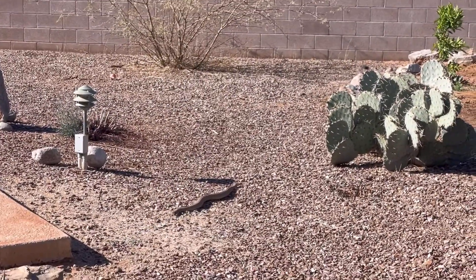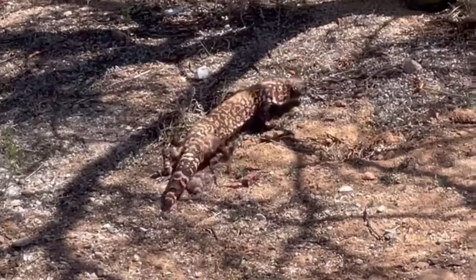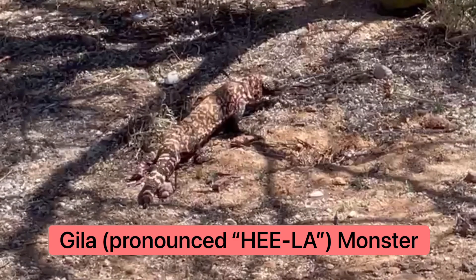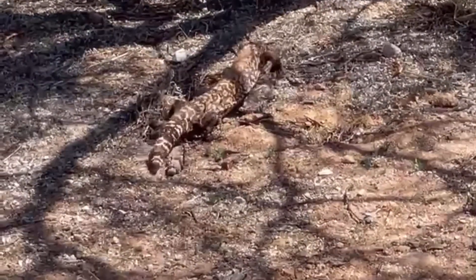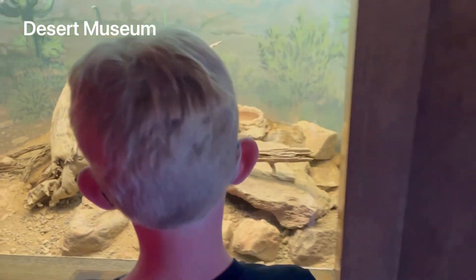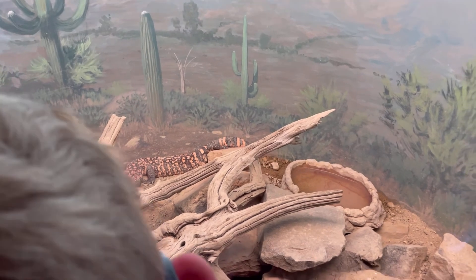As we shared in our last video, we were surprised to see a diamondback rattlesnake in the wild. We also happened to see a Gila monster. We saw it just outside the fenced area on our last day. We also saw one at the desert museum a few days before that and learned a little bit about it.